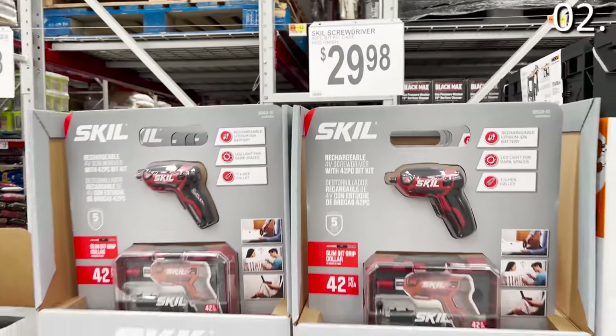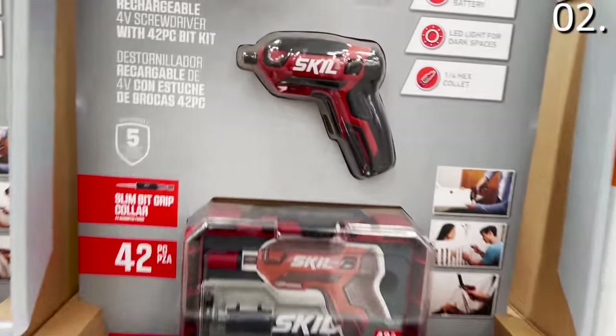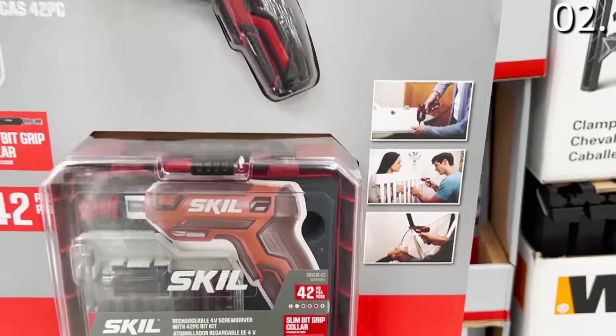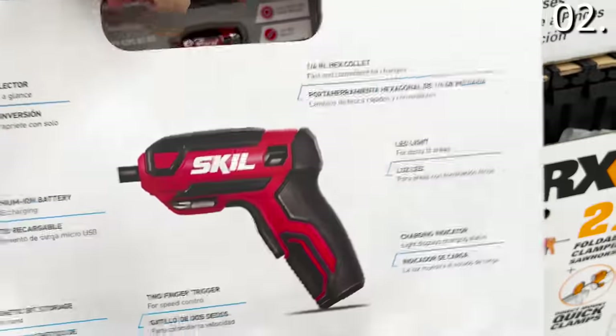At a much more attractive price is this 42-piece skill screwdriver set at $29.98. 'Tis the season of new gifts that need assembly. This is a small battery-powered screwdriver that could assist with some drill-like smaller assembly tasks, and it could also fit into all sorts of nooks and crannies. I have no idea why I said 'grannies' — I meant crannies, and my grandma is actually really good with a screwdriver.